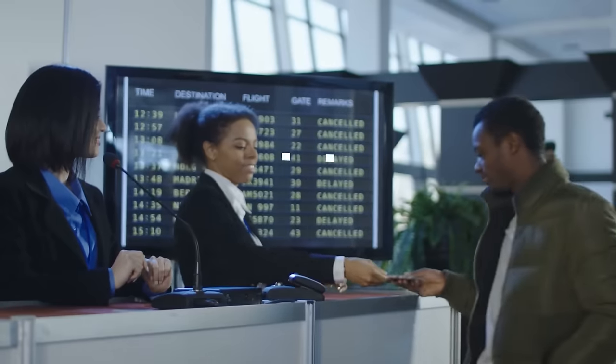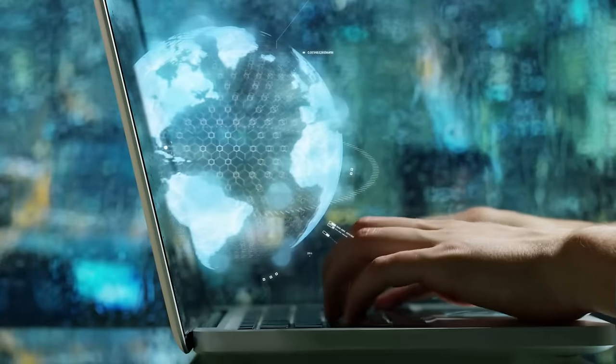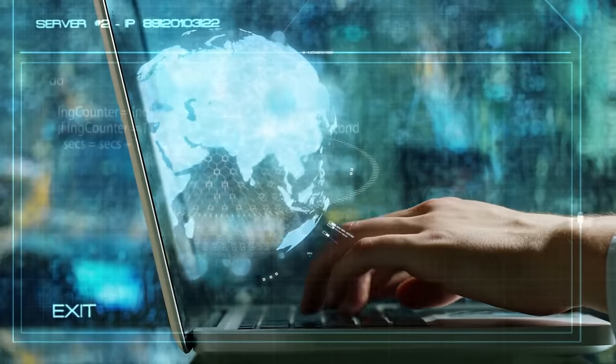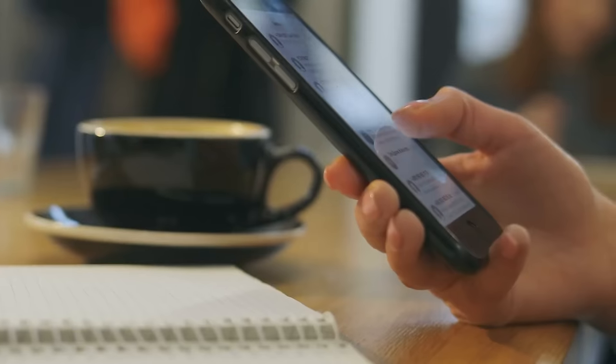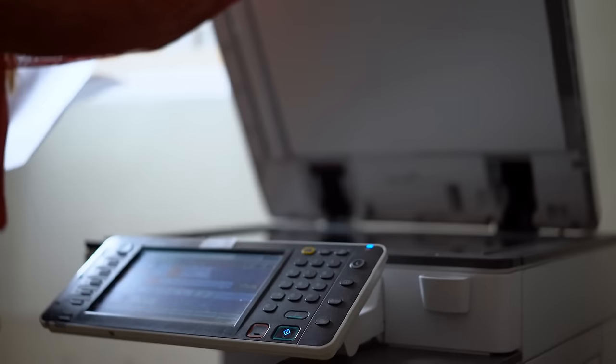Speaking of having things available offline, you will also want to have your accommodation information ready and available on the plane. At least one of the forms that you are presented with on an international flight is going to ask you for your accommodation information. You'll often need to fill out the address of where you're staying as well as a contact phone number. Make sure you are able to access this information without needing the internet by taking a screenshot of your booking confirmation, writing the information out on your notes app, or having a printed copy with you. If you are staying in multiple different places throughout your trip, just provide the information for your first night of accommodation.